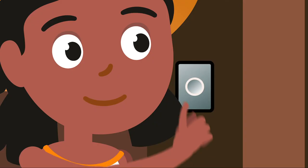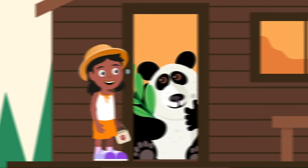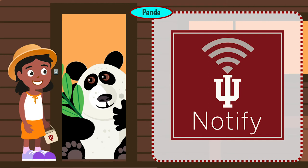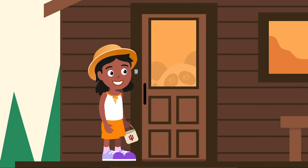Lucy arrives at the next cabin and rings the doorbell. A cartoon figure of a giant panda bear appears and talks to her: 'Your safety is our first priority. Sign up for IU Notify to get emergency notifications via text and email.' The IU Notify logo appears. The panda drops an IU token into Lucy's basket.